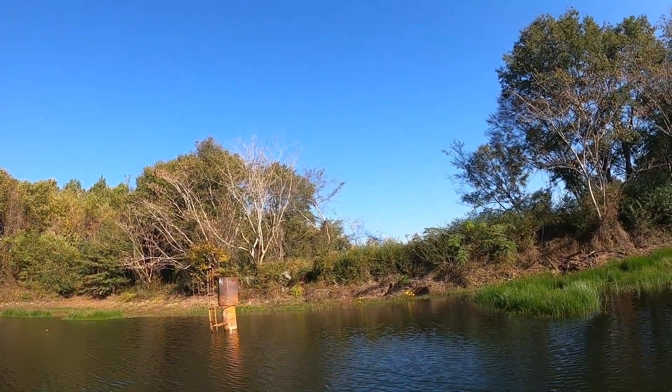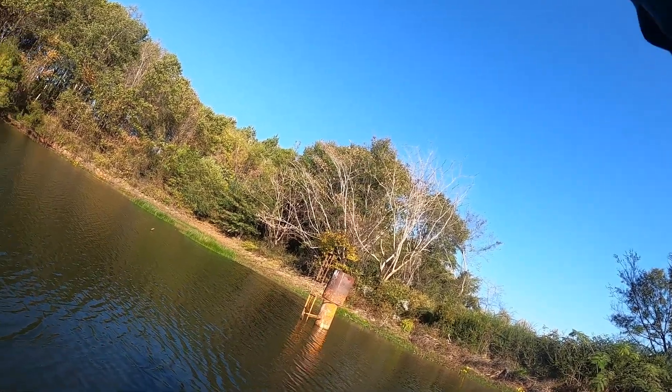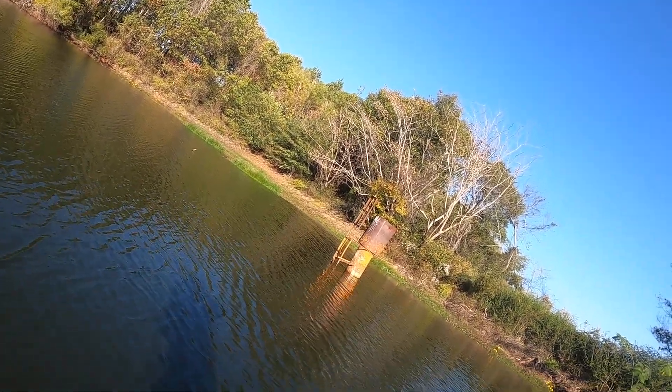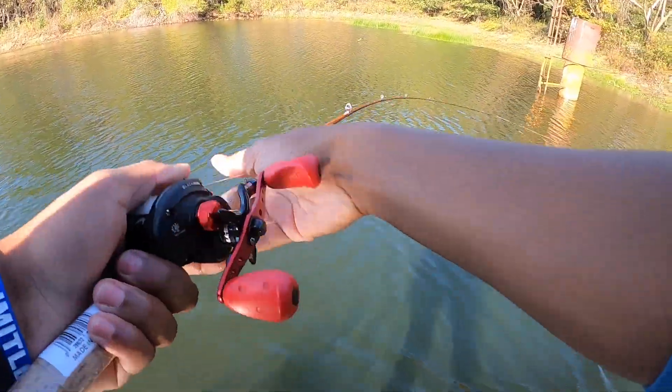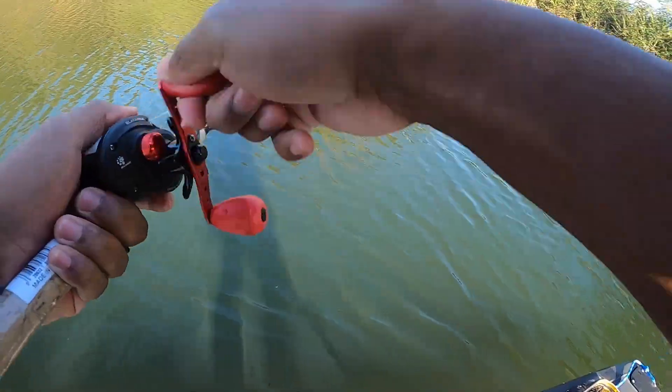There we go, that's a good one. That is a big one — that might be a catfish or a 10-pounder. Oh my goodness, that is a big fat fish. That is a huge bass — I haven't even seen him all the way but he's huge.